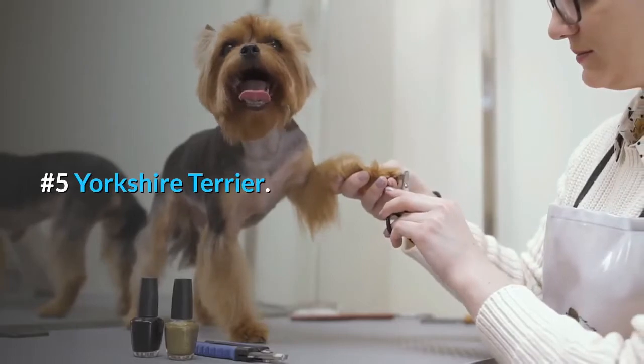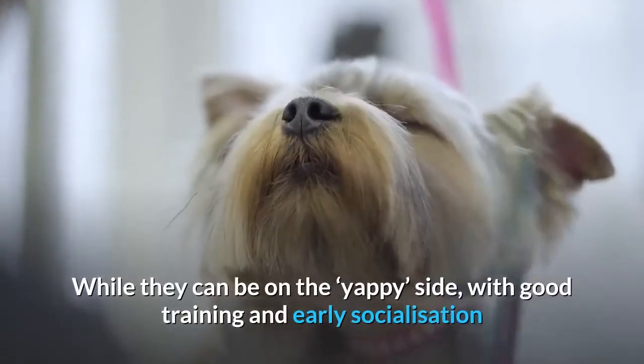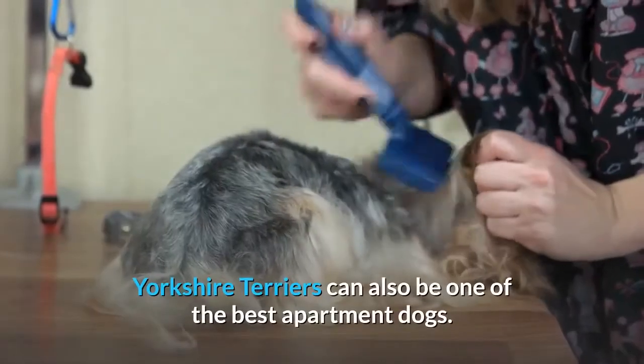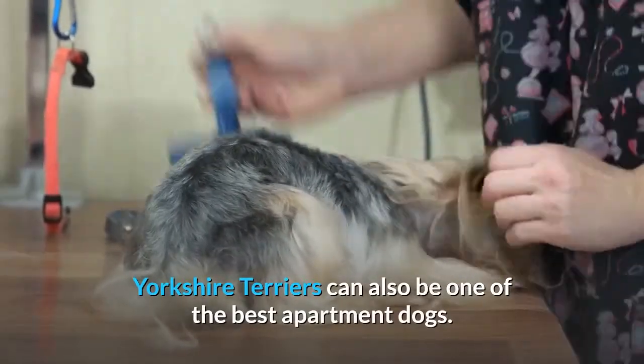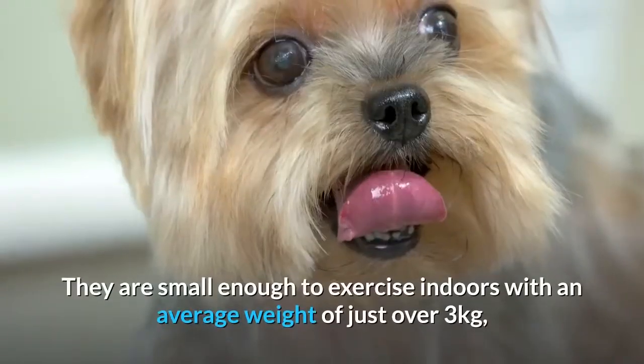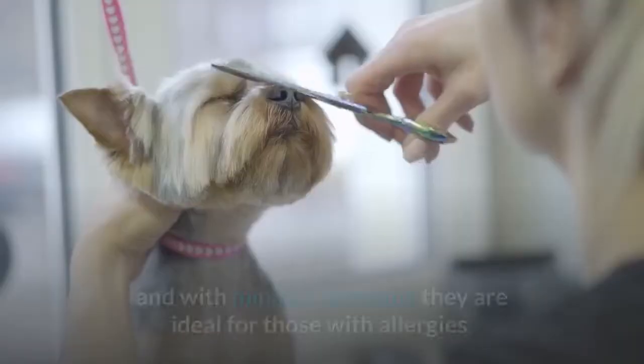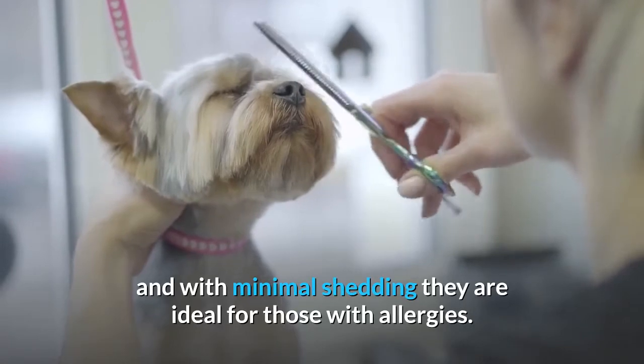Number 5: Yorkshire Terrier. With good training and early socialization, Yorkshire Terriers can be one of the best apartment dogs. They are small enough to exercise indoors, with an average weight of just over 3 kilograms, and with minimal shedding they are ideal for those with allergies.